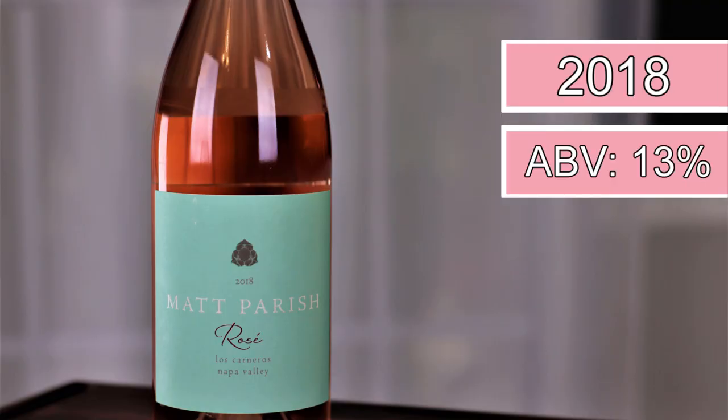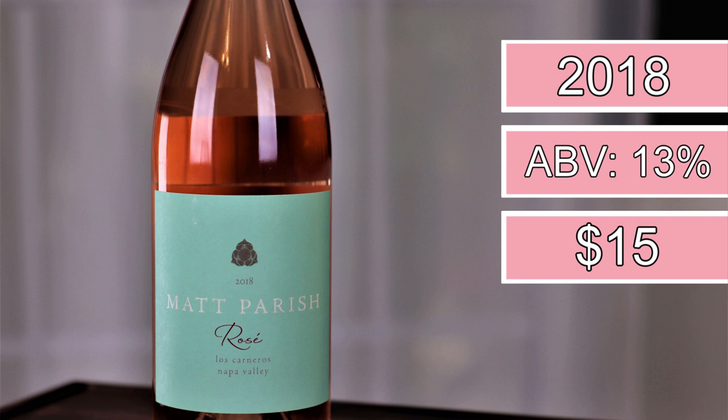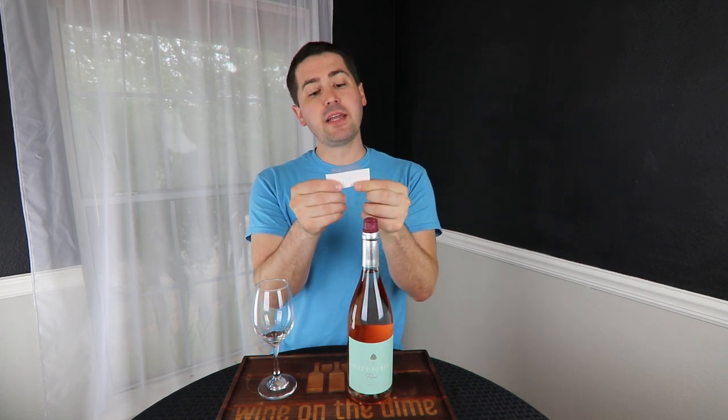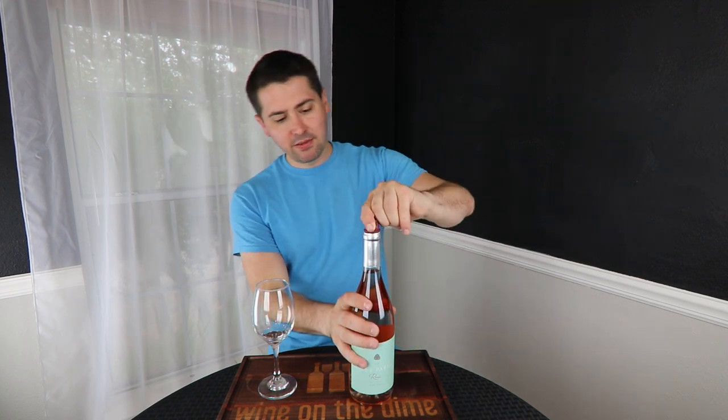So this is the Matt Parrish Rosé of Pinot Noir. It's a 2018 from Los Carneros in Napa Valley, California. It is 13% alcohol by volume and it normally retails for $26.99. The angel price is $14.99, so if you're an angel, you save $12. Let's go ahead and take a look at this wine.